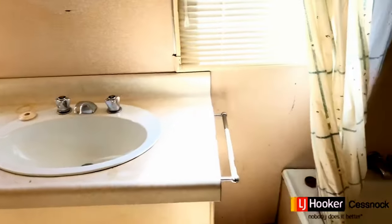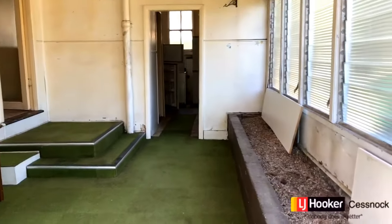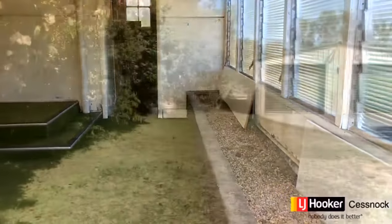And we've still got stacks more land to play with, whether it be a granny flat, another garage, or a veggie patch. Ladies and gentlemen, the opportunities in this home are only bound by your imagination.